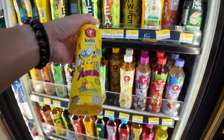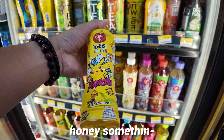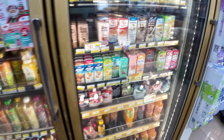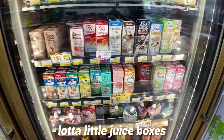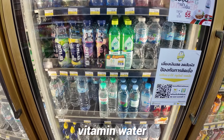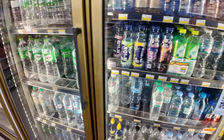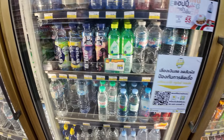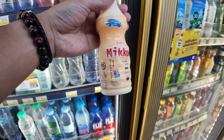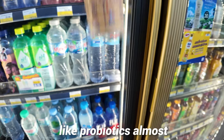Look — these are like Pokémon. Pikachu, honey, something. There are a lot of little juice boxes, vitamin water, yogurt milks. These are yogurt milks — like probiotics almost.